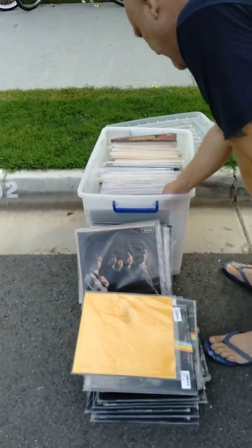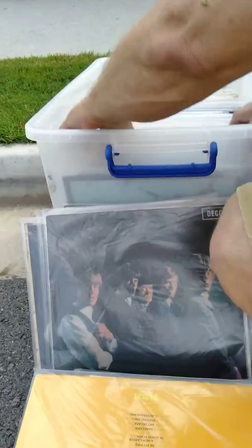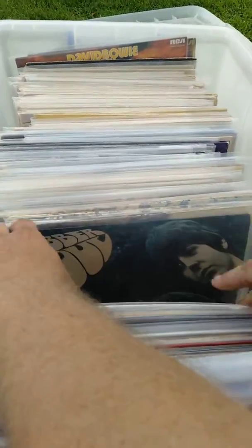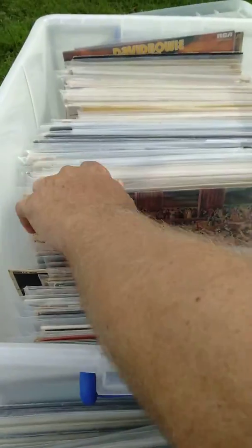Now if you want to come have a look at these — Rolling Stones. Let It Bleed, Stones, Out of Our Heads, Rubber Soul. We've got a couple of original Stones records.